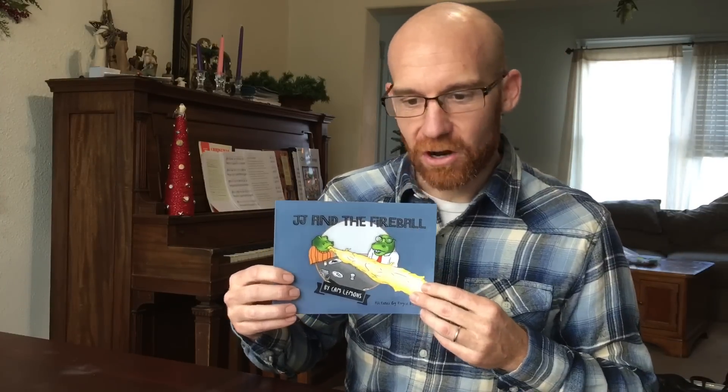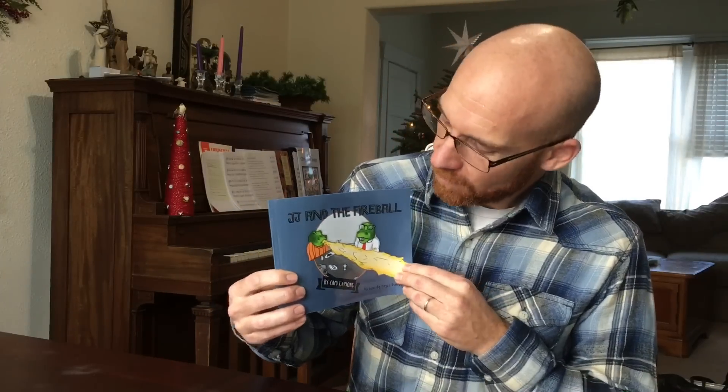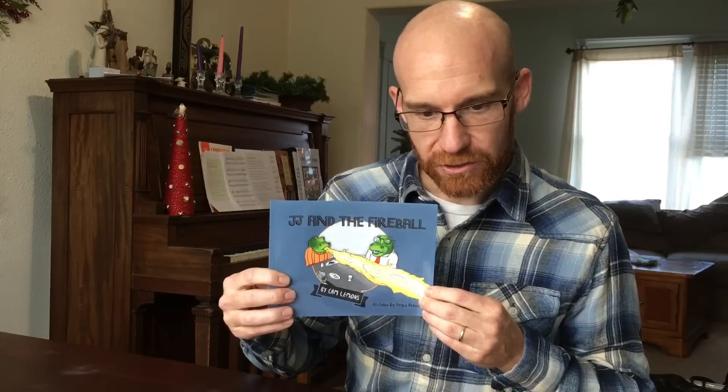I liked their online database and interface. It was user-friendly and I found it to be better than IngramSpark, which was another print-on-demand company I had been trying to use for a while. I was pleased with the way the illustrations came through.